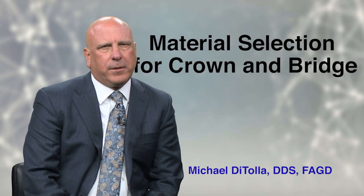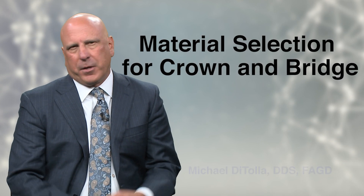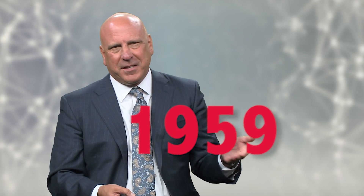In this module we're going to tackle material selection for crown and bridge, and this certainly has gotten the most complicated over the last 35 years. When I was in dental school it was basically two things: PFMs or cast gold. The PFM was invented in 1959 and became the workhorse of the dental industry because it was more aesthetic than what had been the workhorse for the two to four decades before that, which was cast gold.